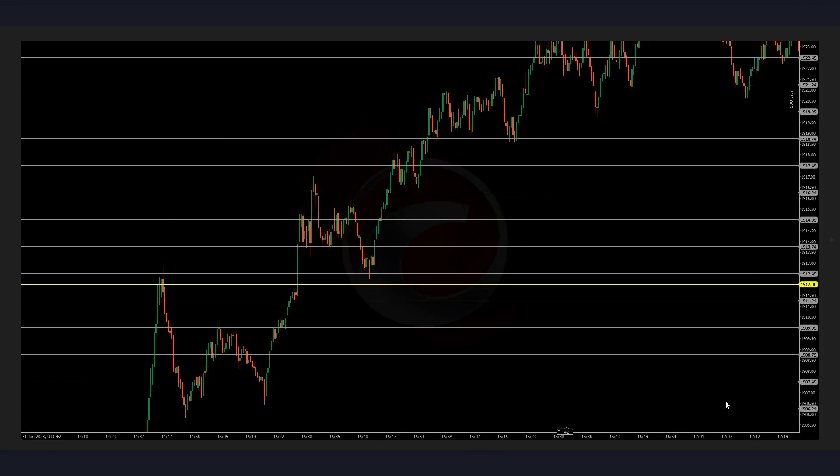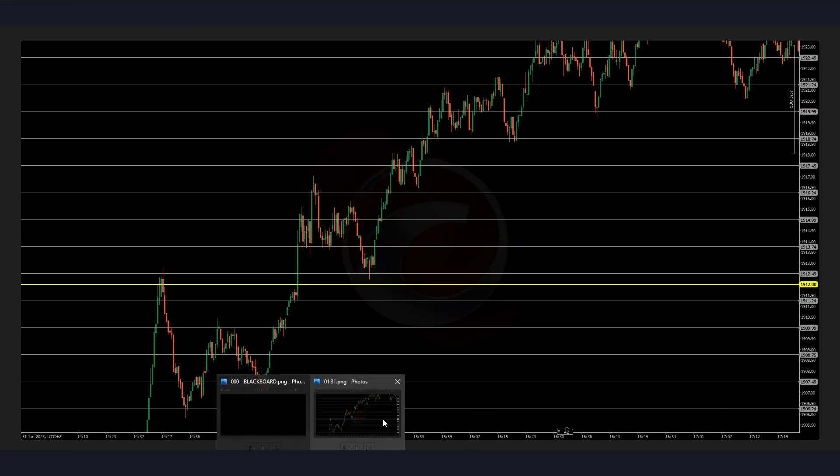We are breaking and retesting these highs after the NYSE is opening — this could be our entry. One, two, three, four — that's a win. As simple as that. Now we have these highs and these lows.